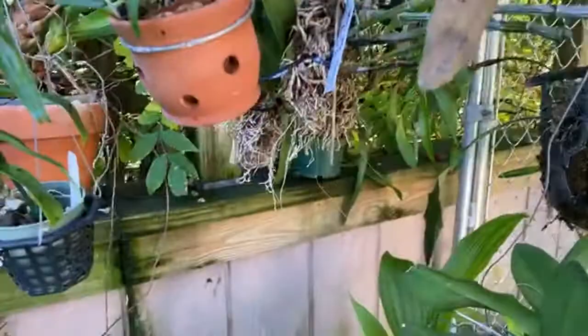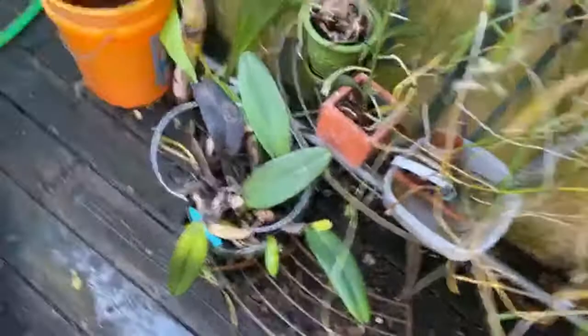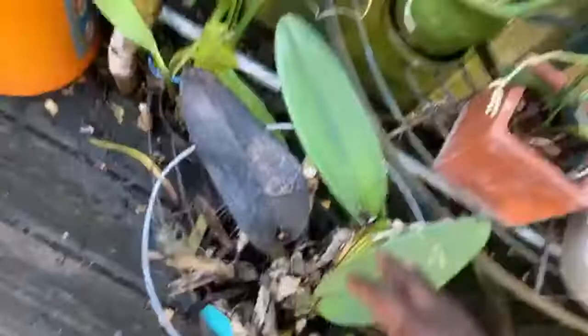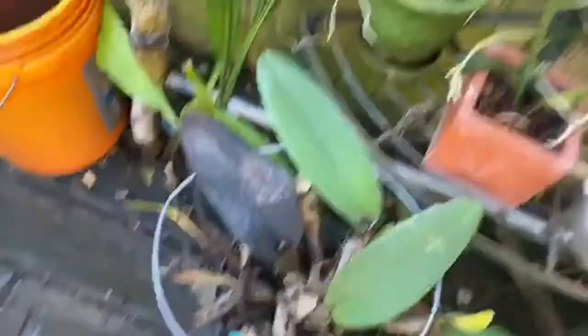This one is not doing so well. This is a Cattleya that I got at Hausermann's over the winter. It was sitting on that tray there, and it was getting constant drips from overhead plants, and that is what caused this plant to suffer - just the constant dripping down. Hopefully that will dry out and maybe I'll be able to salvage some of it.